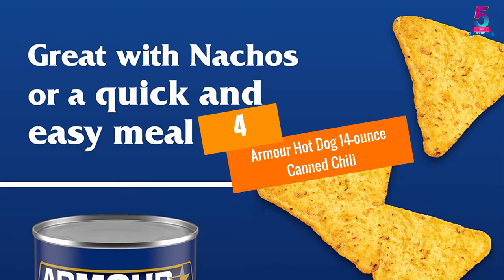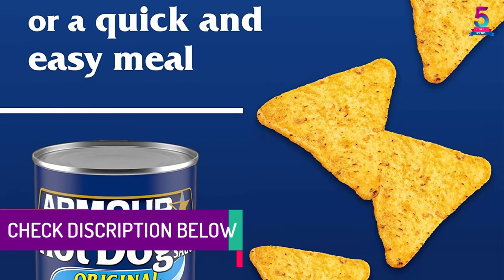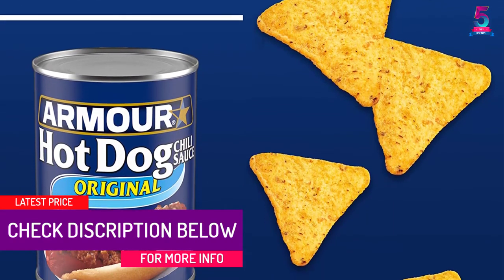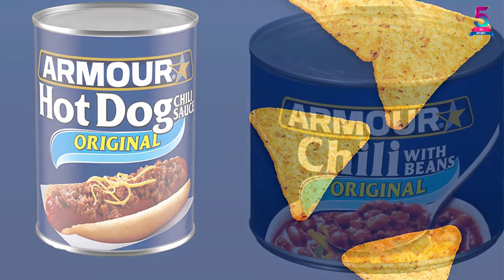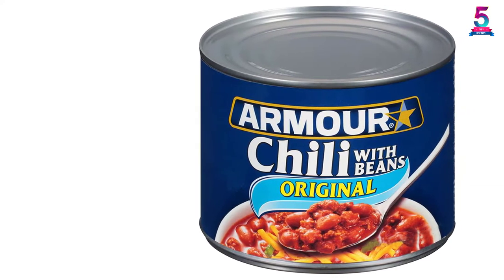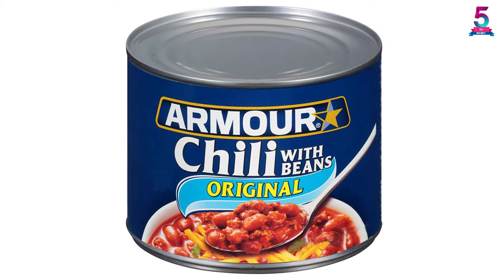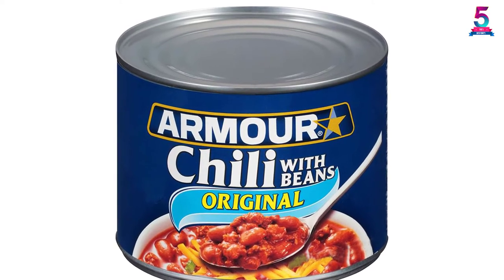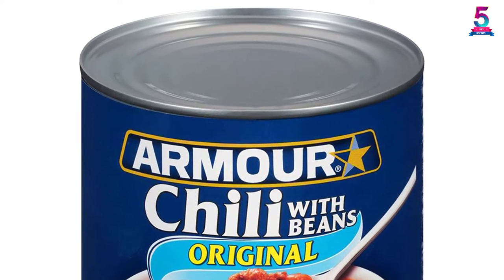At number 4, Armour Hot Dog 14-Ounce Canned Chili. Containing only 2 grams of carbohydrates per serving, this product from Armour is the best choice of canned chili for a keto diet. Completely sugar-free and fat-free, this canned chili will make sure that you can enjoy your favorite treat without feeling guilty about it. Furthermore, this chili can complement a wide range of foods such as rice, hot dogs, tortilla chips, fries, and more. Therefore, next time you feel that your dish is a bit bland, you can try adding some of this delicious canned chili for a better taste.